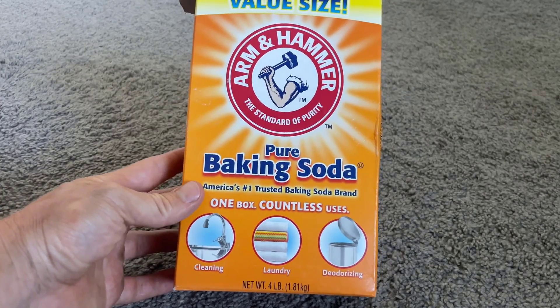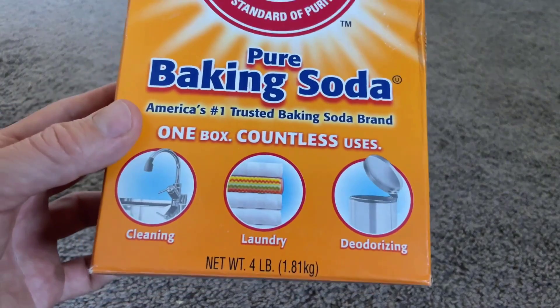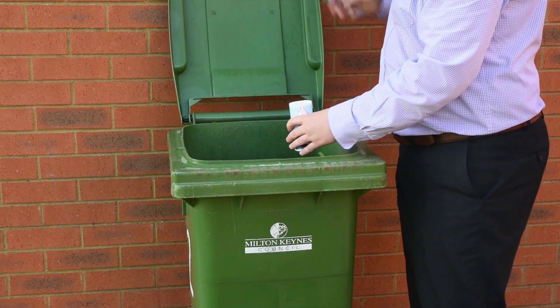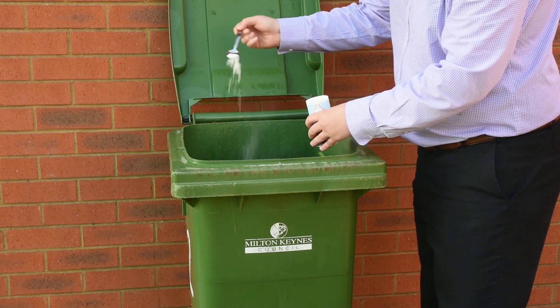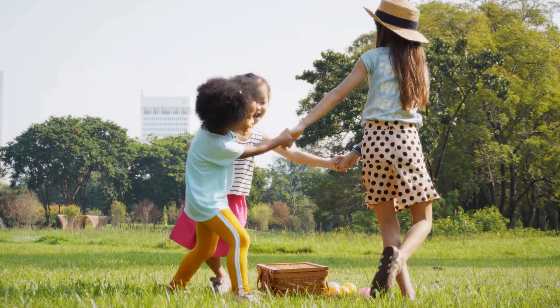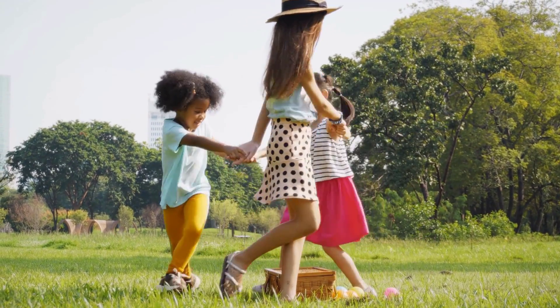Baking soda is a simple and effective way to help make your garbage can pest-proof. Put a small cup of baking soda inside your garbage can or around it. Baking soda absorbs odors and can help reduce the attractiveness of the trash to pests. Just make sure to keep it out of reach of children and pets, as it can be harmful if swallowed.